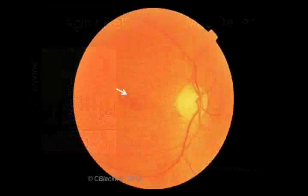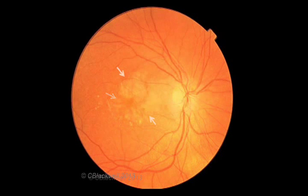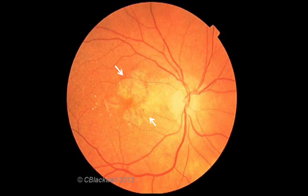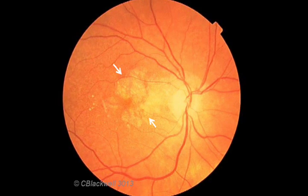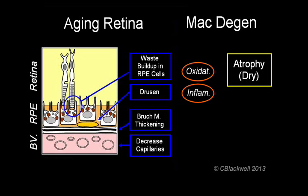As macular degeneration progresses, waste products continue to accumulate. You can see a few more drusen, then more drusen, larger and more densely packed. Eventually, the pigment cells start to die — that is what is happening in the pale patches indicated by the arrows. As the pigment cells die, the retinal cells lose their metabolic support and they start to die as well.